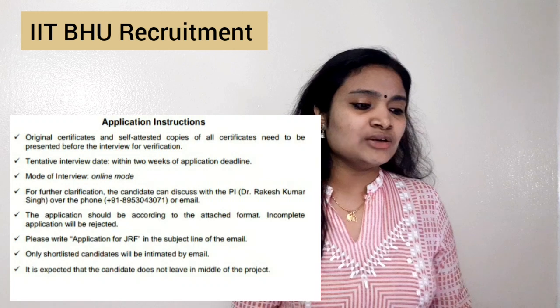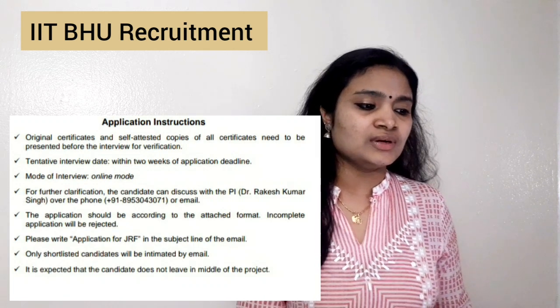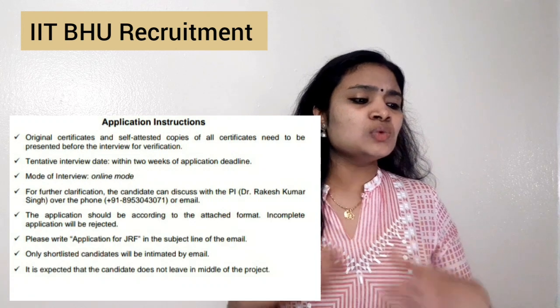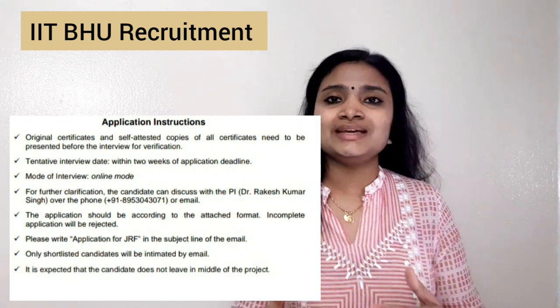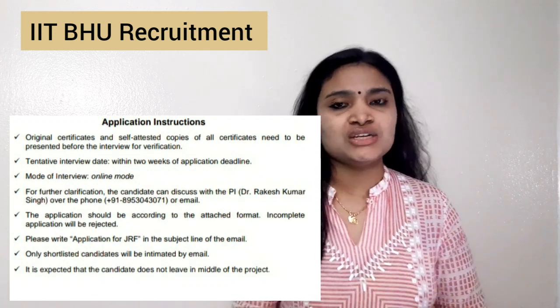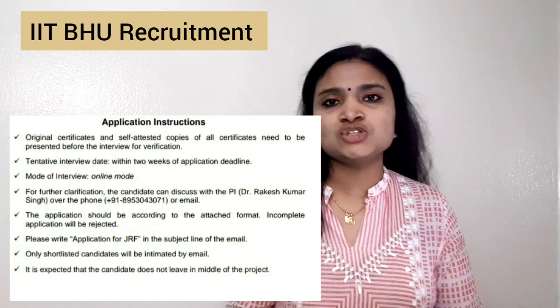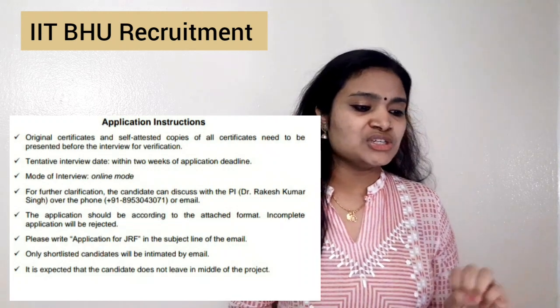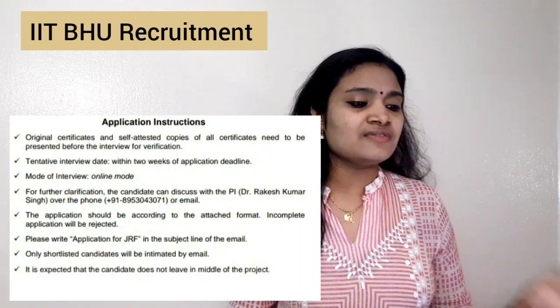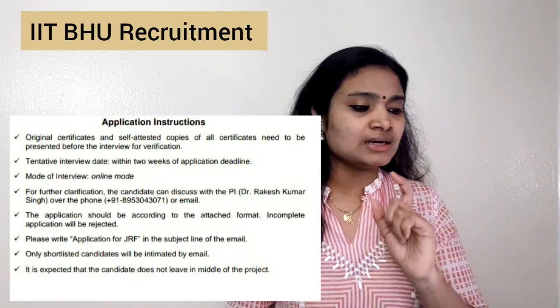The selection procedure involves only an interview, and the interview will be online. Towards the end of the notification you can see that the mode of interview is online only. The tentative date is within two weeks after the application deadline of February 5th. As soon as you are selected, you have to immediately join.